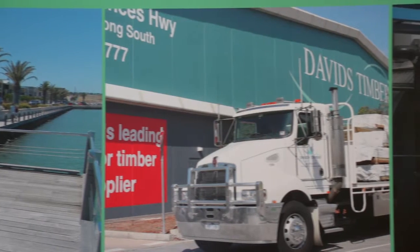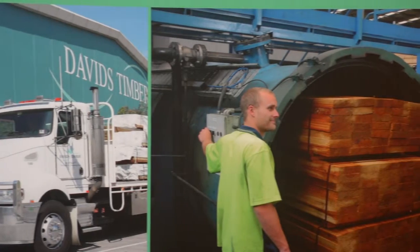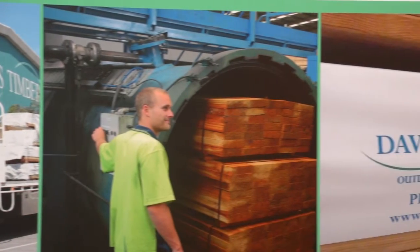David's Timber is a multi-award winning supplier of quality outdoor timber including treated pine, cypress, durable hardwood and treated plywood.